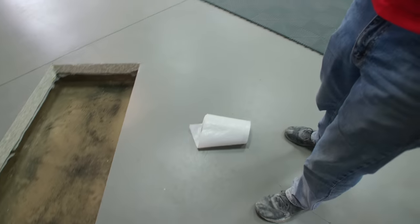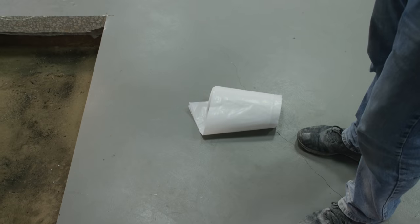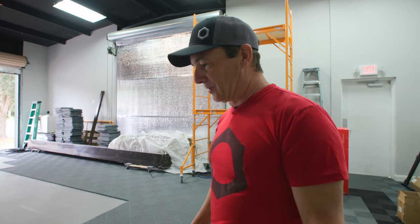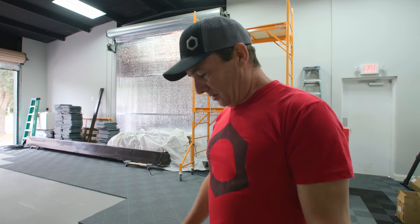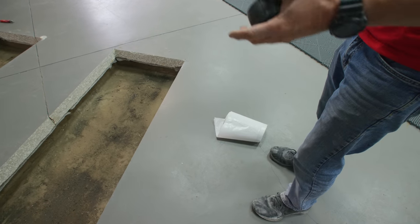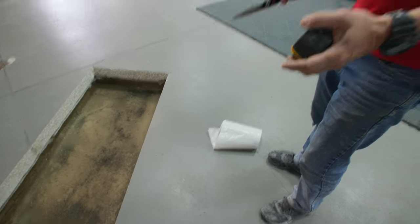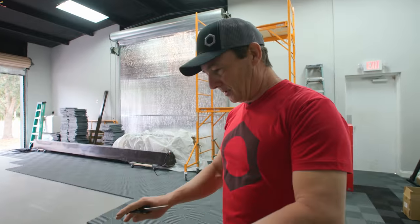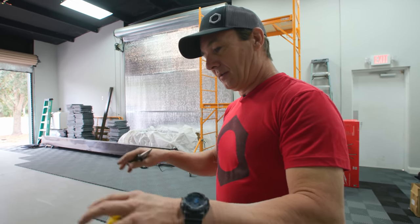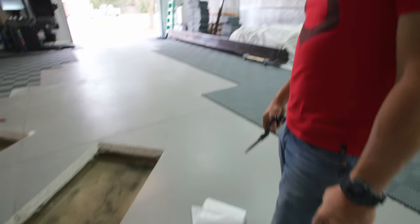We're going to cut some plastic now — just clear, four-mil. I had to get what they had; otherwise I'd need a six-mil huge roll and we don't need that. The thicker the plastic the better — it's less prone to puncture if you're walking on the area before you pour. But I'm not going to walk in this, so I'll just put this down and tape it to the existing moisture barrier underneath, then set our Dobies on it and the rebar, and we won't touch it again until we pour. It's going to do the job.